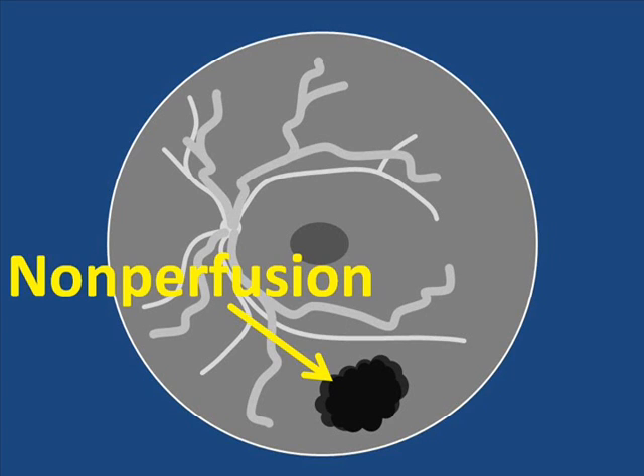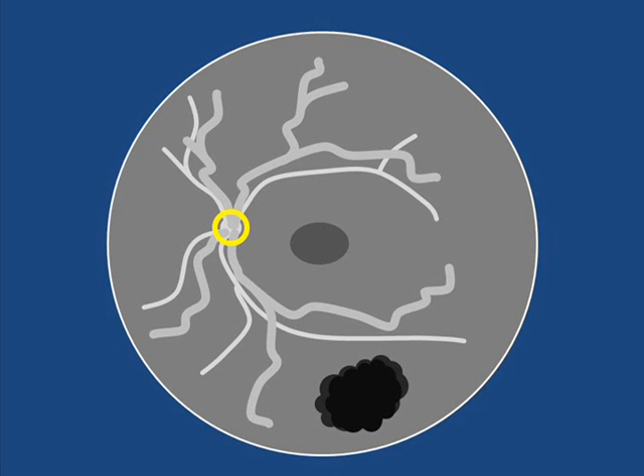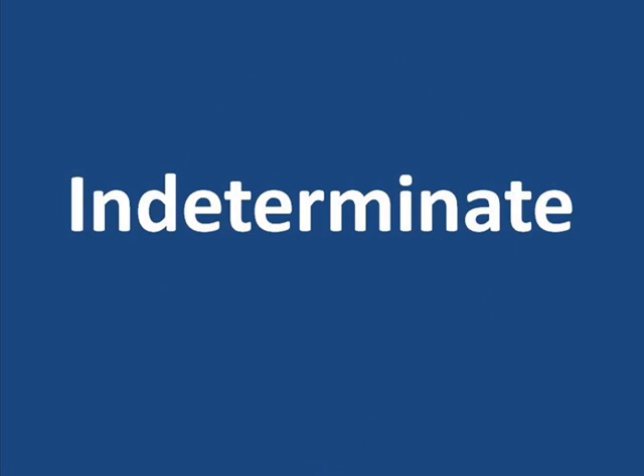Areas of the retina where the dye was abnormally absent were then measured. If these areas totaled less than 10 normal disc areas, the eye was classified as perfused. If these areas totaled 10 or more normal disc areas, then the eye was classified as non-perfused. In some cases, bleeding within the eye made the pictures from the fluorescein angiogram impossible to interpret. In these cases, the bleeding was allowed to subside before a classification was made.